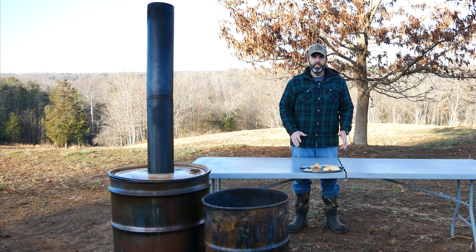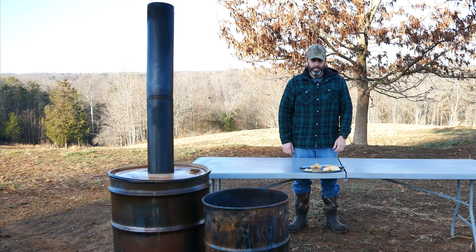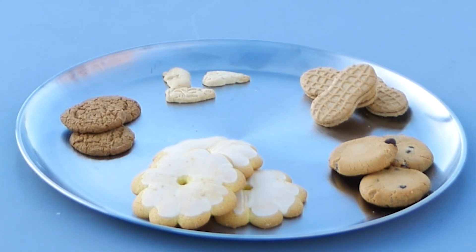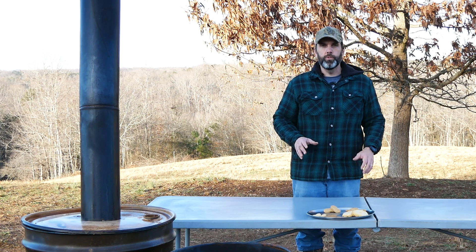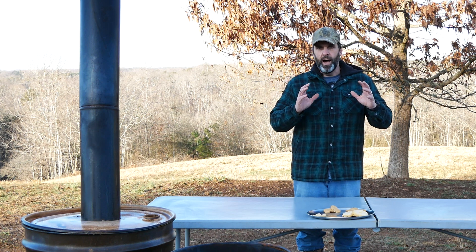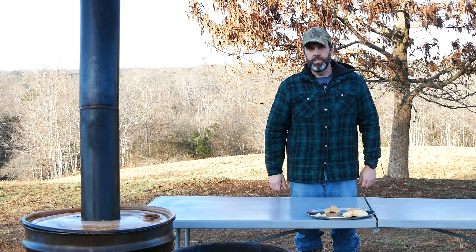Ever wonder what happens when you bake cookies to extreme heat? That's what we're going to do today by carbonizing these cookies. We've got some Nutter Butters, some soft batch cookies, frosted lemon cookies, ginger snaps, and animal crackers. We're going to run those through the carbonizer and look at how each one responds to being in a high heat environment with low oxygen.